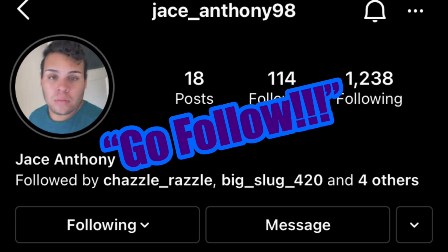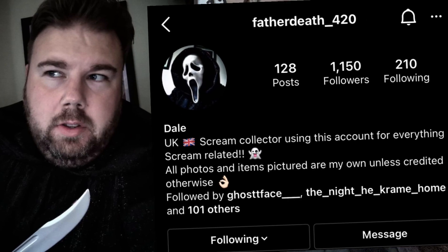It just looks amazing. I cannot believe I finally have this. Special thanks to my good buddy Jace on Instagram — I will leave his information down in the description below, be sure to go follow him. He really hooked me up with this and wanted to help me out and see my collection come together. Special thanks also to my killer Dale over on Instagram, Father Death underscore 420 — his information will be down below as well. He knows a lot about Ghost Face masks and he's the one who helped me identify this mask.